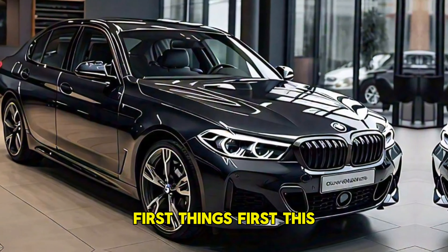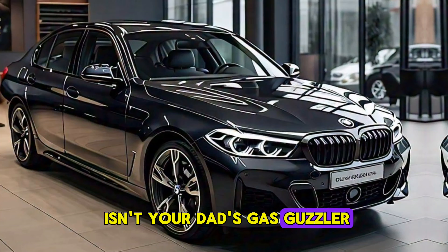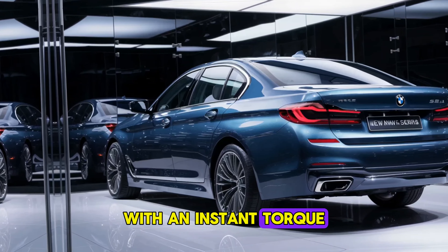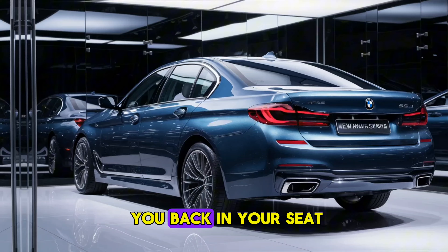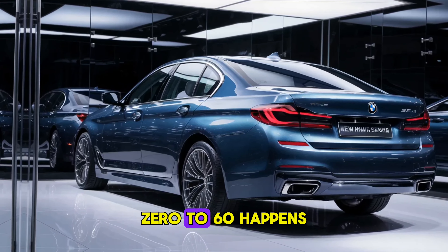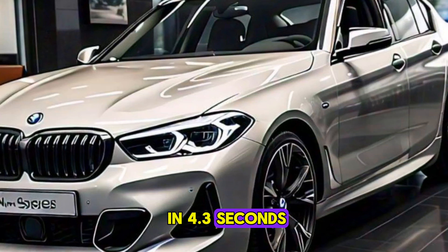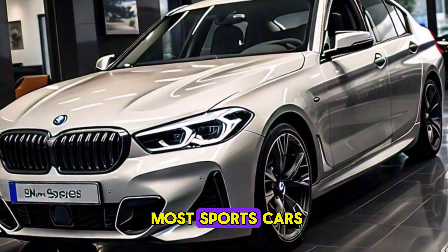First things first, this isn't your dad's gas guzzler. The 5 Series Electric packs a serious punch with an instant torque electric motor that throws you back in your seat. 0 to 60 happens in a neck-snapping 4.3 seconds, making it quicker than most sports cars.